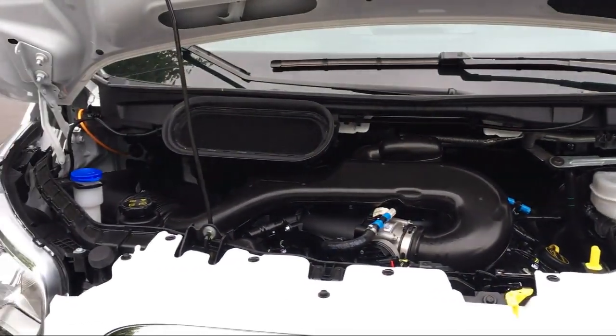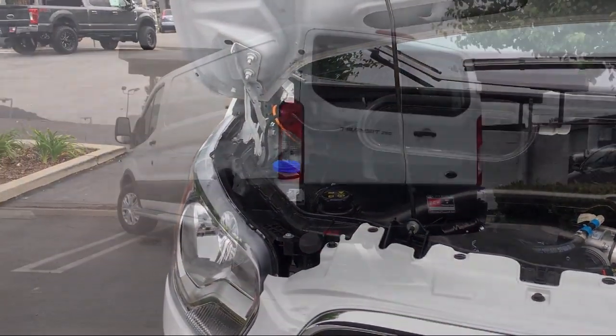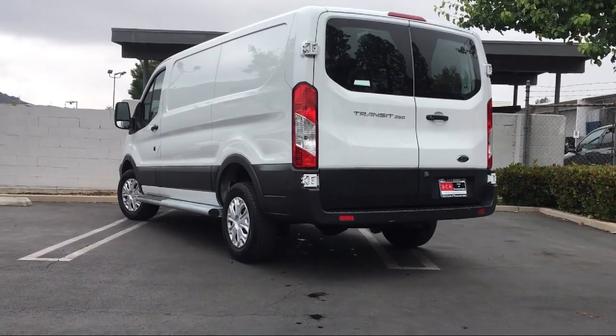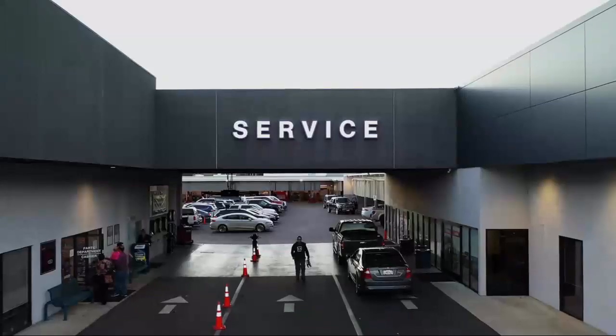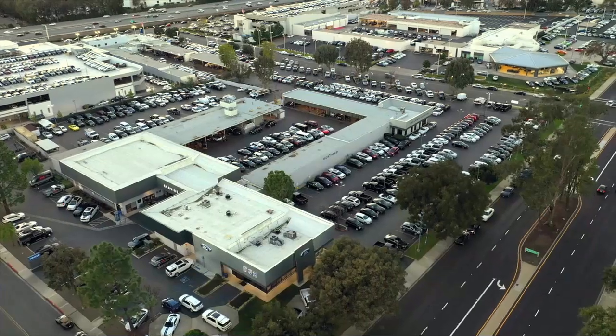Here at DCH Ford of Thousand Oaks, customer service is our top priority. Our friendly and experienced staff will make the transition into your next vehicle as smooth as can be. We have a low pressure environment and can assist you with your purchase no matter what your credit.